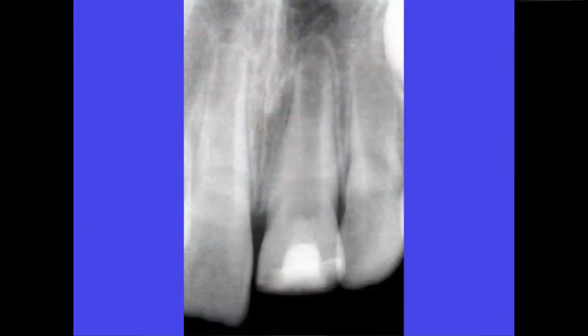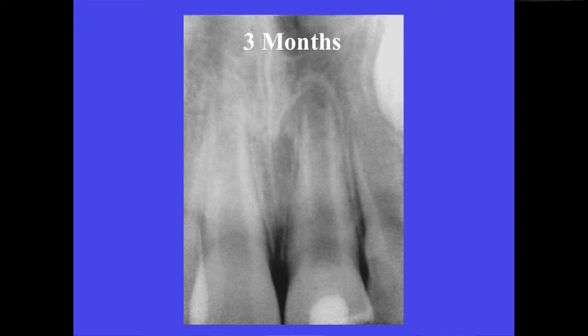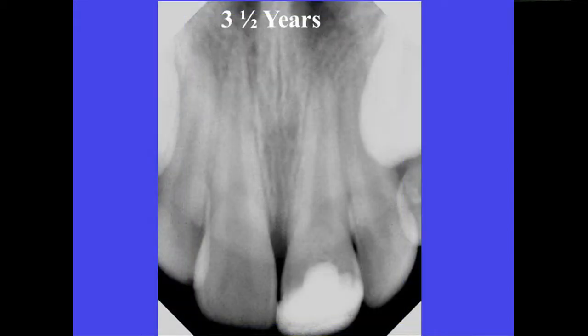This case of a maxillary central incisor is following a pulpotomy treatment as illustrated in the previous case. Note the open apex, and we'll follow this case to see the development of the root. At three months the tooth has had no problems, the patient is fine, and at three and a half years you can see the completed root formation and the tooth remains vital.